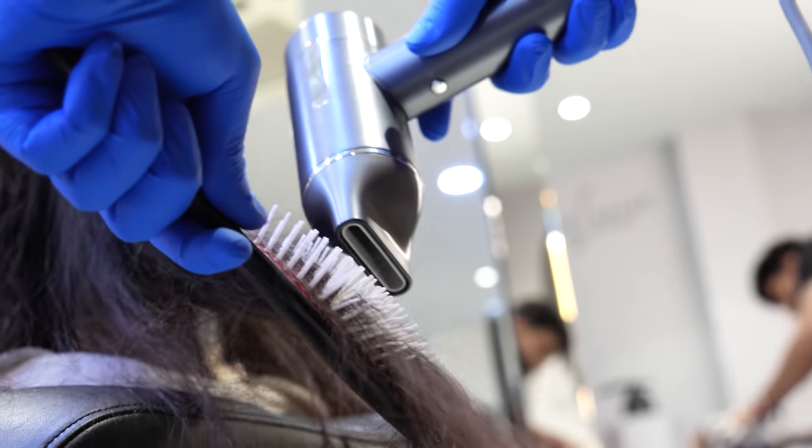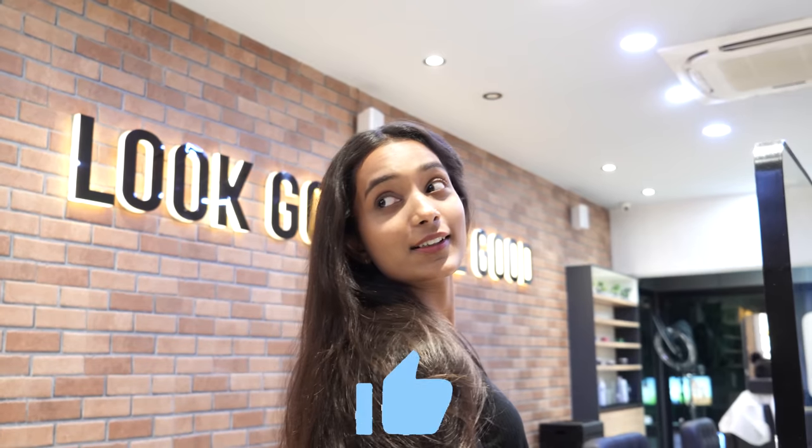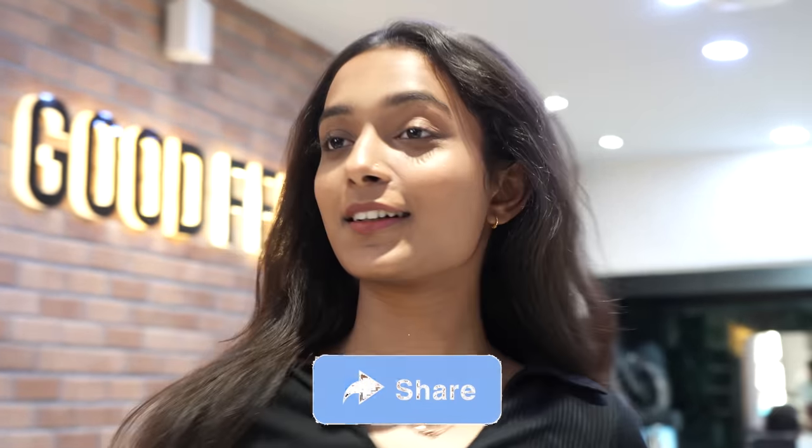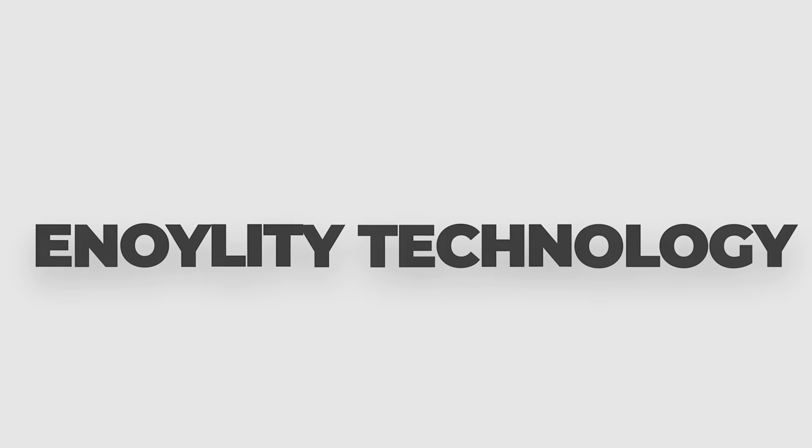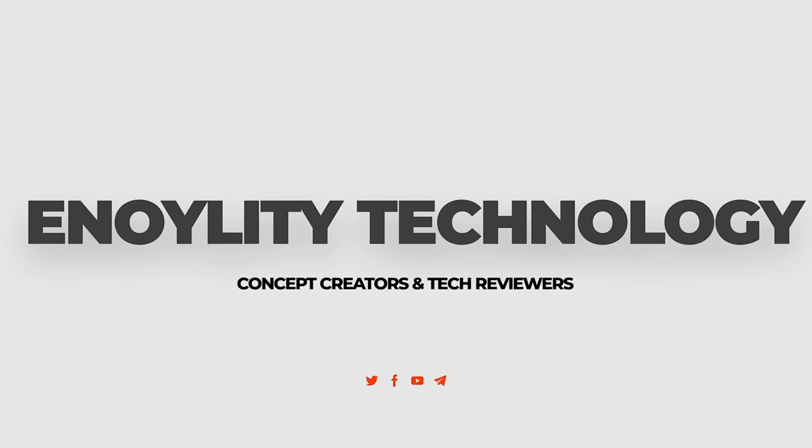So, this was everything about the Kalu Hairdryer. If you found this video helpful, do hit the like button, share this video with all your friends who are going to need this, and do ring that bell icon so you don't miss these kinds of videos. This is Annoy Liddy Technology. See you in the next video.